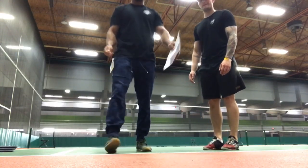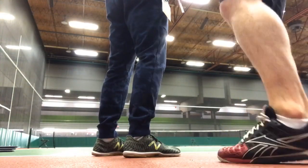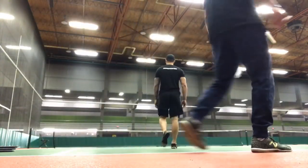I'll get you to walk from probably here up to that blue line there — that's the second blue line. I'll get you to walk back and we'll analyze the gait pattern. Walk the way you normally would; don't change anything.